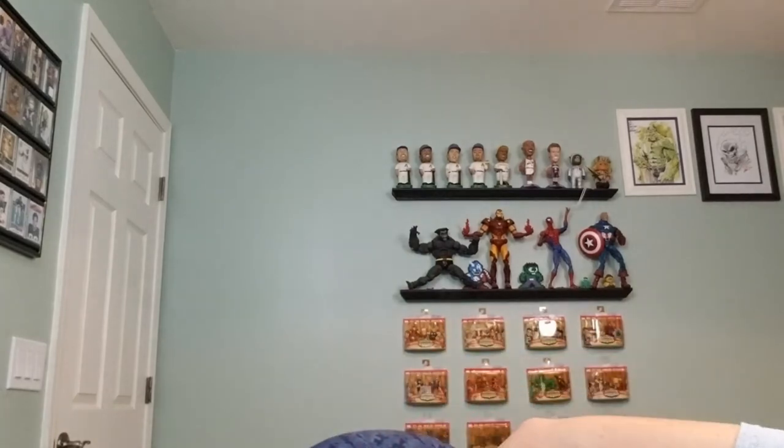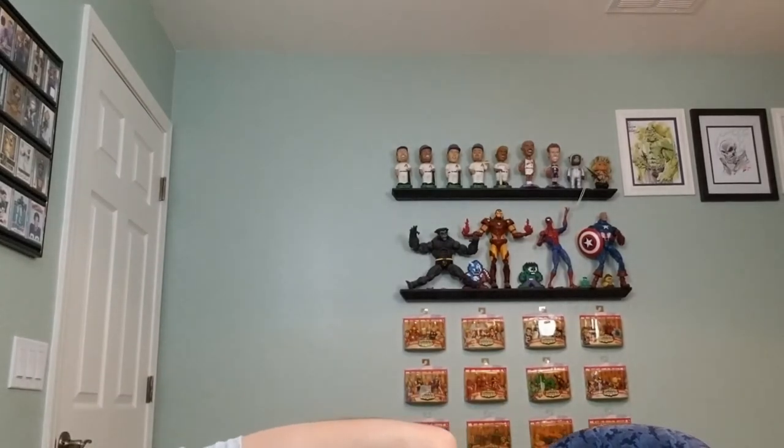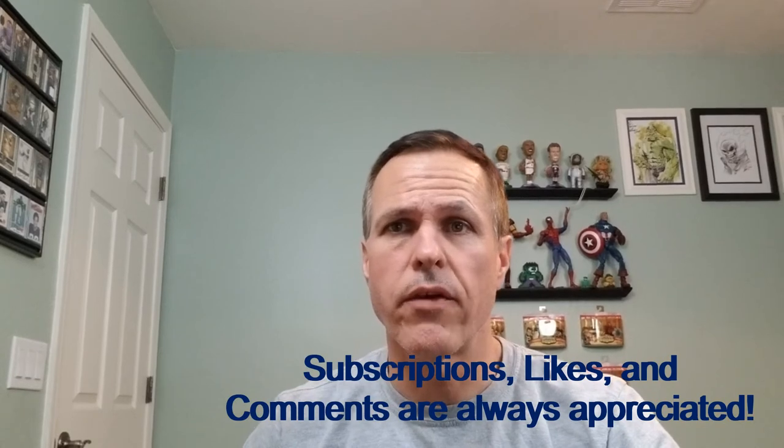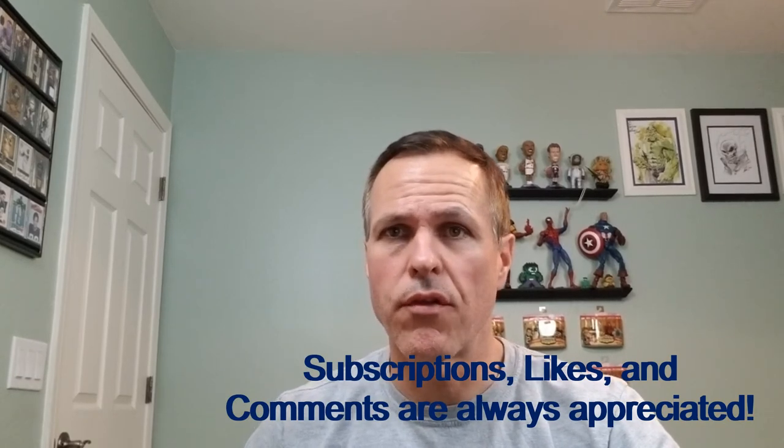All right, that will do it for the comic books that we have for today. I hope you enjoyed seeing them as I have enjoyed showing them to you. And if you did, I would encourage you to subscribe and ring that notification bell — that way you'll be alerted as soon as I drop new videos. Thumbs up and comments are always appreciated. And remember, we're taking over the world one comic book at a time.